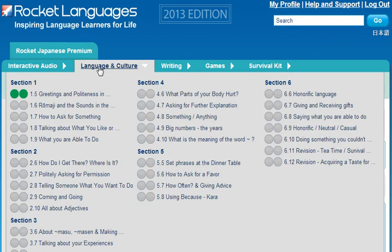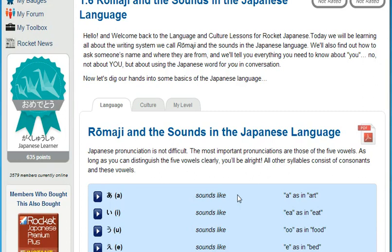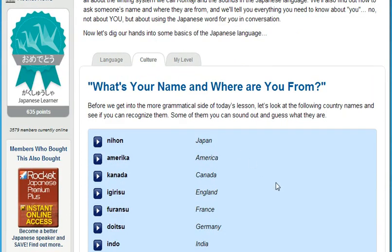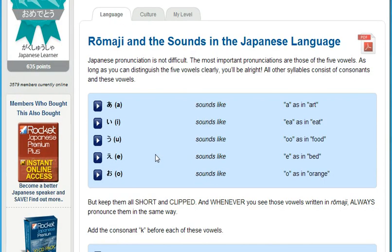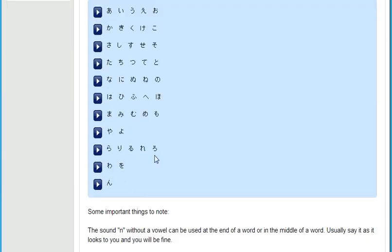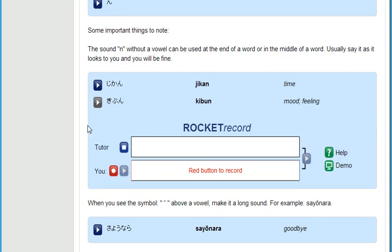You'll learn to understand exactly how the language works by exploring these lessons. Plus, the culture lessons give you valuable insights into the people. Designed to make it as easy as possible to absorb the do's and don'ts, these lessons include step-by-step explanations, lots of extra vocabulary audio tracks, and the amazing Rocket Record to make sure you always know just what to say and exactly how to say it.